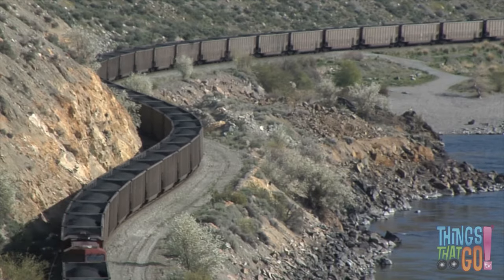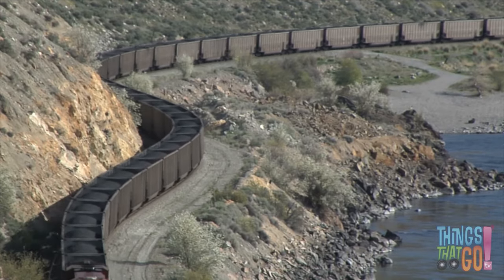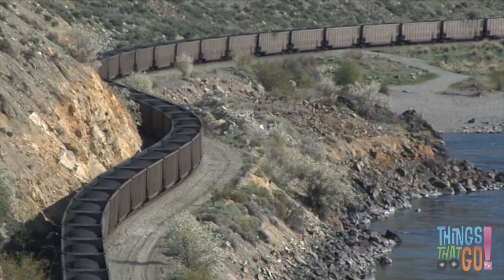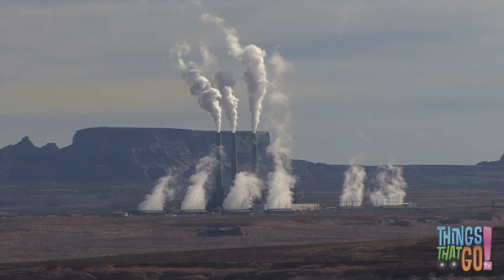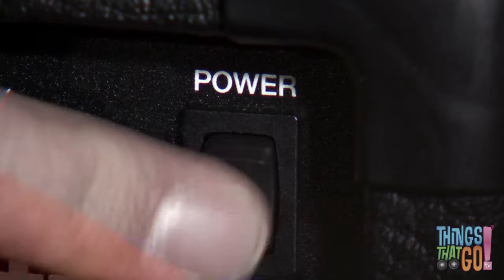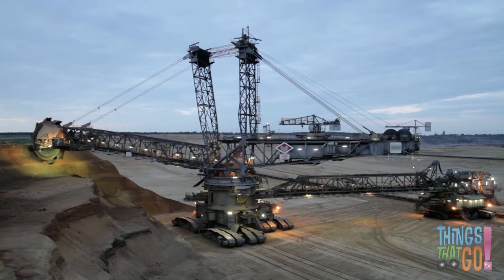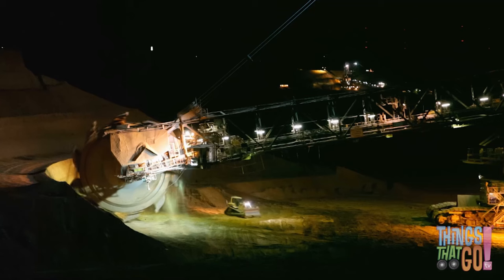The coal is then taken by big freight trains and from there to power stations to create electricity. Back at the mine, the big digger continues to work all day and all night. What an amazing machine!